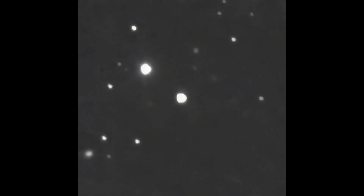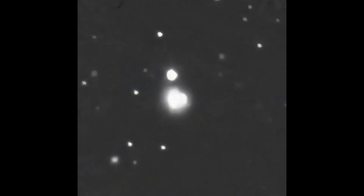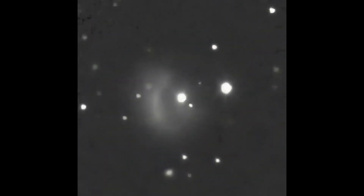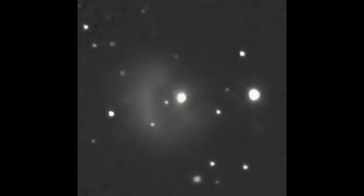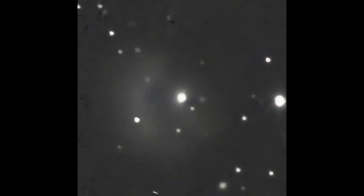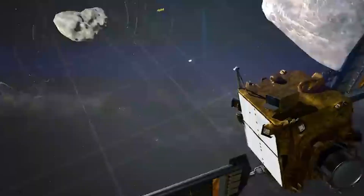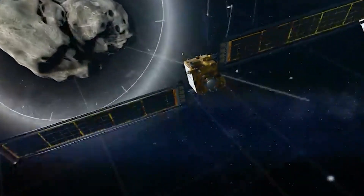This week, NASA conducted the first ever Planetary Defense Test Mission with the Double Asteroid Redirection Test, or DART, intentionally colliding with an asteroid to see whether or not the orbit of such a large space rock can be shifted. The Kinetic Impactor Method is one of the many methods we have to safeguard our planet.